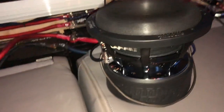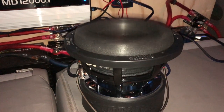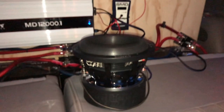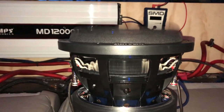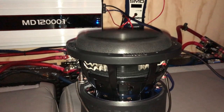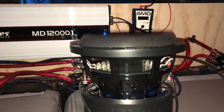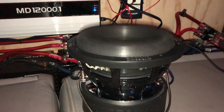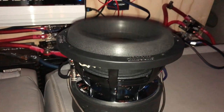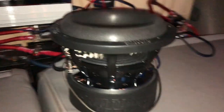Playing some music through the sub now, running a track with some bass. The sub handles the music demo well.